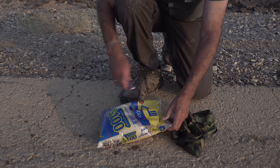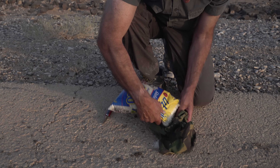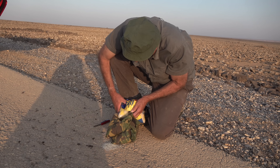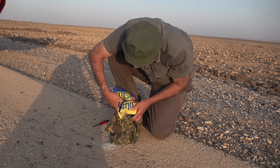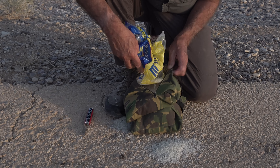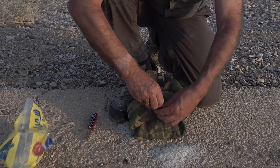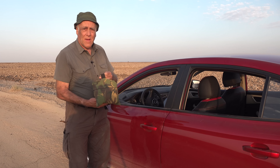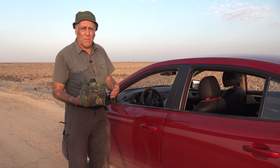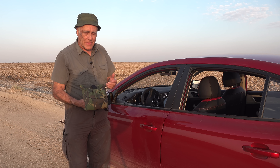To support the lens at the car window I need a bean bag, which I brought with me empty. At the first food shop I bought mineral water, biscuits, and a packet of rice — and that's what I fill the bean bag with. I like a bean bag to be heavy; you can just throw the rice away at the end of the trip. I've tried various things for supporting my camera when shooting from a car window and I still find a bean bag the best.